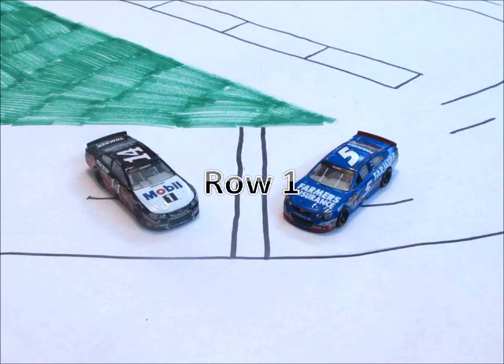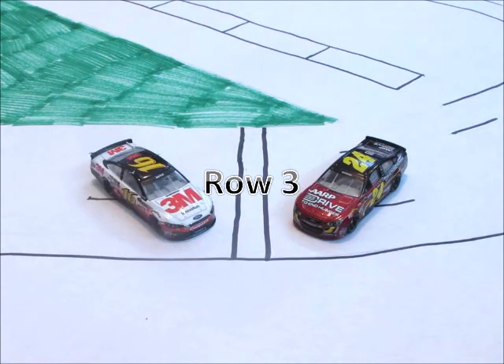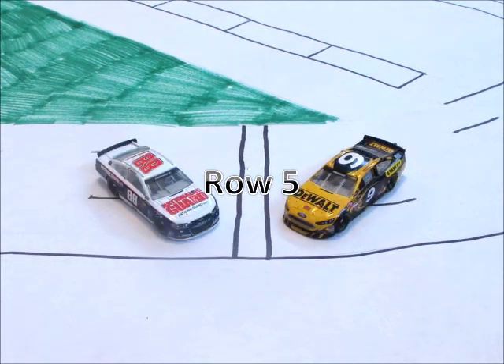On row one, we have the 5 car of Casey Kane and the 14 of Tony Stewart. Starting off in row two, we have the 78 of Kurt Busch and the 11 car of Denny Hamlin. Rolling off the field in row three, we have the 24 of Jeff Gordon and the 16 of Greg Biffle. Starting in row four, we have the 18 car of Kyle Busch and the 2 car of Brad Keselowski. Starting in row five, we have the 9 of Marcus Ambrose and the 88 of Dale Earnhardt Jr.